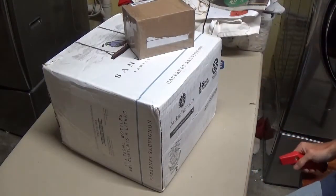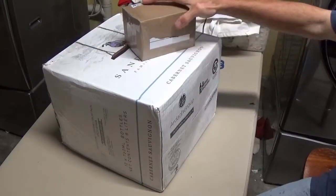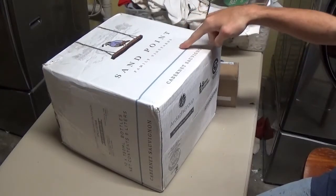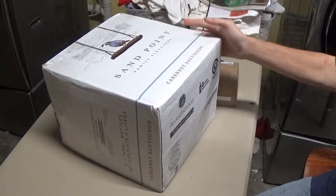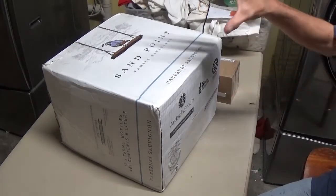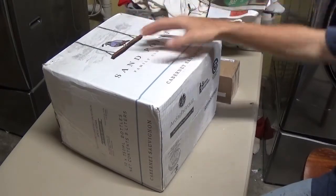I got a big huge order that just came in the mail — two boxes. These are both from eBay, two different sellers. And no, this is not wine in here, although it's a wine box. The seller shipped my puzzles in this, and this had a whole bunch of puzzles — about 41 puzzles in this.